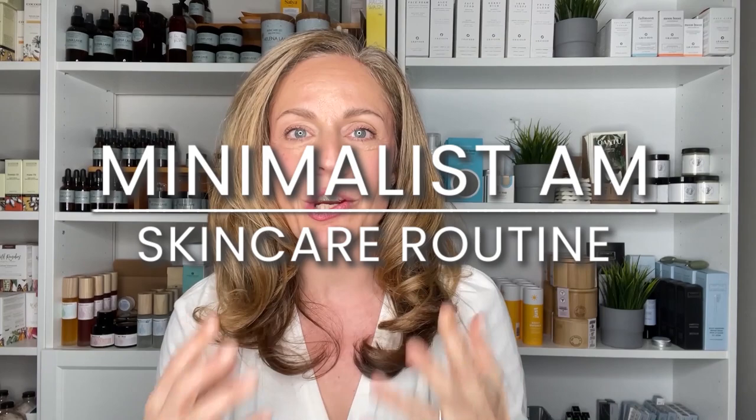Hey everyone, it's Maria here. Welcome back to another video. Today I'm going to show you what my AM skincare routine looks like and then proceed to do a little bit of makeup. This is usually what I have enough time to get on in the morning before running out to do errands and run my business. I'm going to share my must-haves for my AM routine for someone in their mid-40s with limited time.